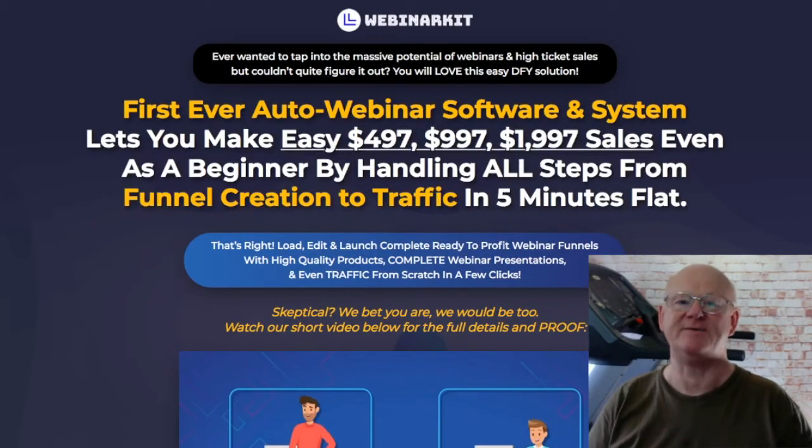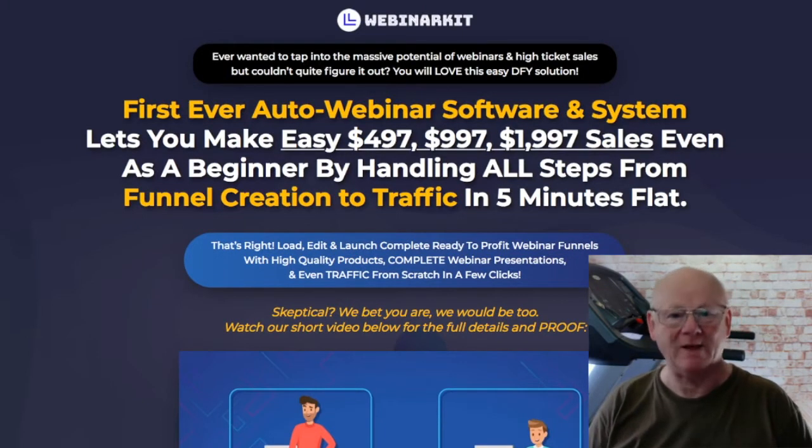Hi there, Mark Gossage from BestBonusKing.com. Welcome to my Webinar Kit Review.